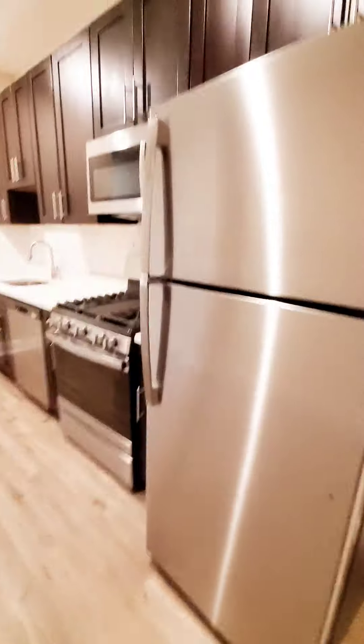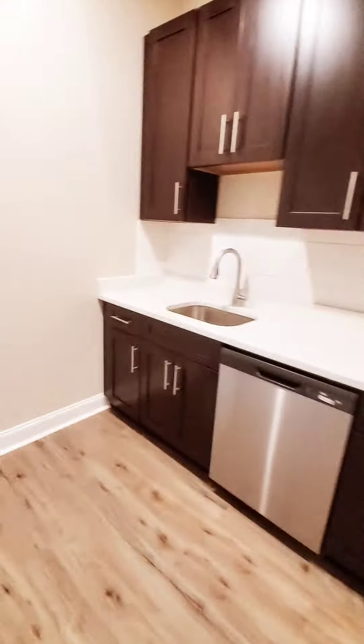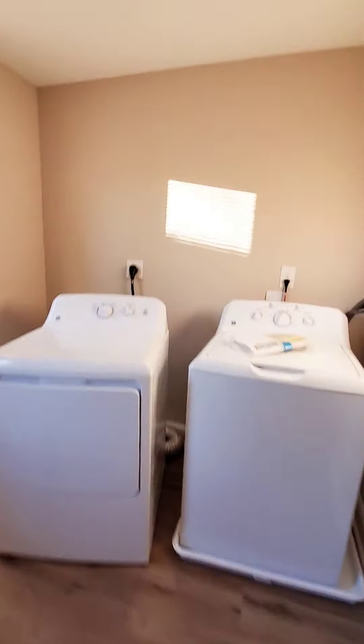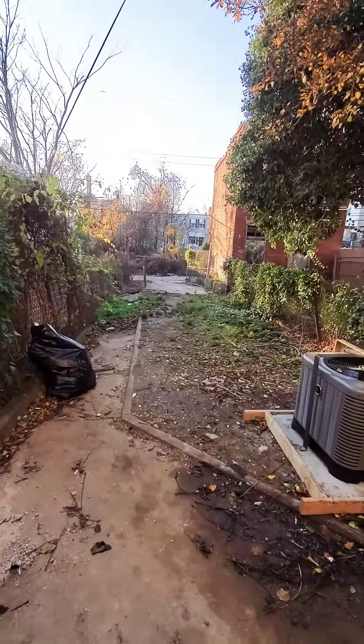In your kitchen — stainless steel appliances, beautiful countertops, plenty of cabinet space. We have a washer and dryer in the rear, a little small laundry area. And your rear yard.